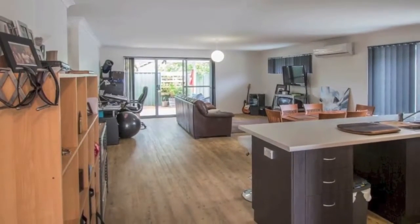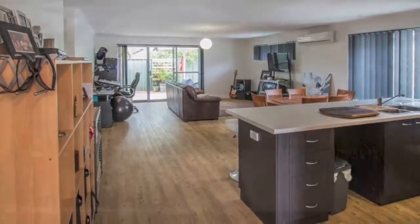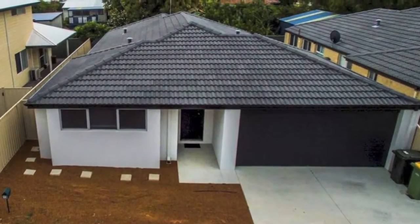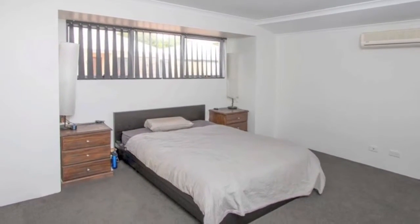Come see for yourself. Top reasons to buy: 2014 built on 296 square metres, beautiful three bedroom, two bathroom residence, master bedroom with walk-in robe and ensuite, open plan design.